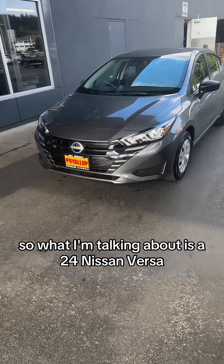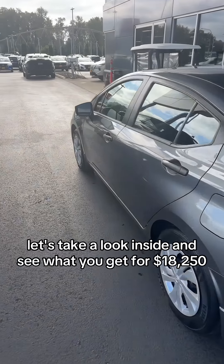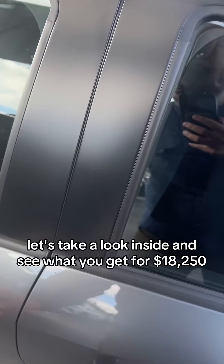We only get about two of these a year, and we're one of the highest volume Nissan stores on the west coast. Let's take a look inside and see what you get for $18,250.